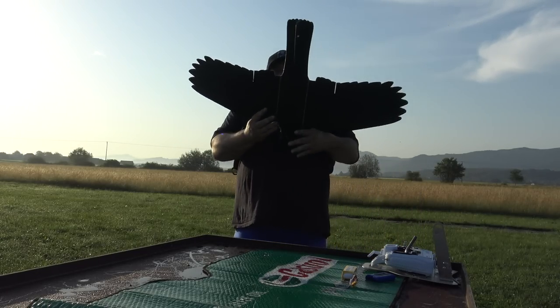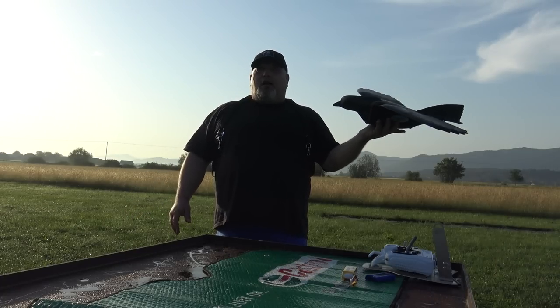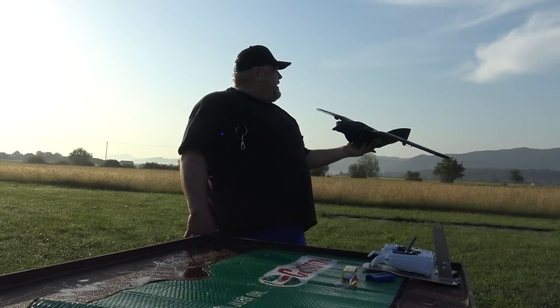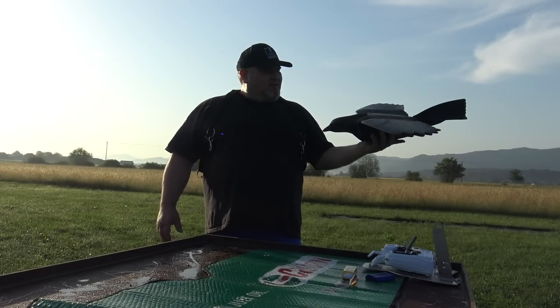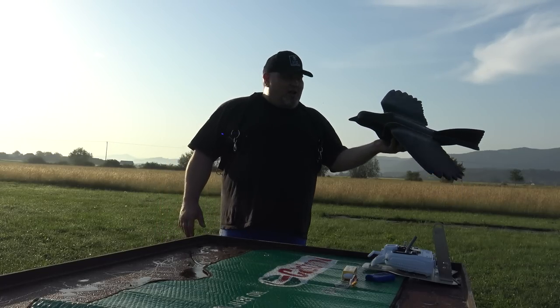I can't imagine if there were some real crows here — we have a lot of crows here and they are really aggressive, even attacking humans. I wonder what would happen if the crows came while I was flying this. Maybe they would attack it — or maybe be scared of it. No, they're not scared of nothing. I can't wait to test and fly this again.